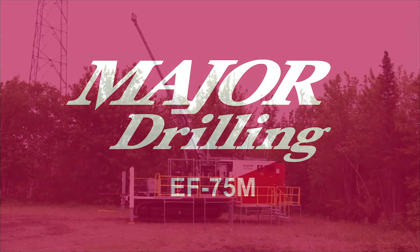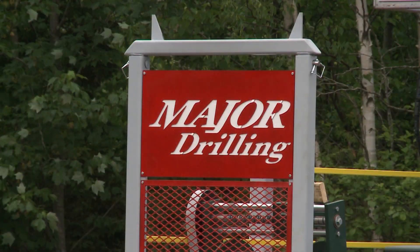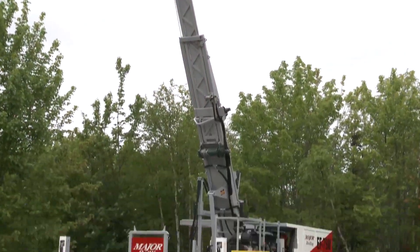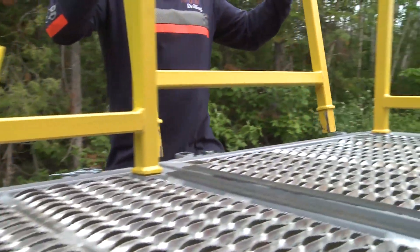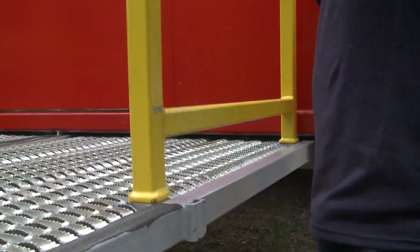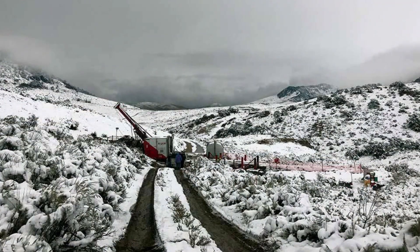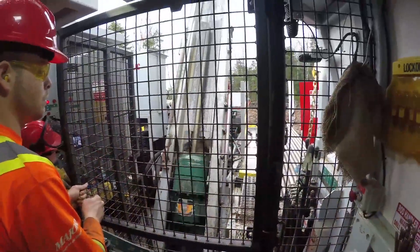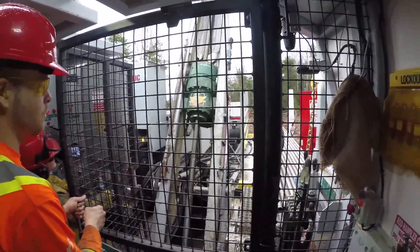Major Drilling is proud to showcase the next level of innovation and specialized drilling with the newly designed EF75M. The EF75M is designed to improve on-site efficiencies, increase production with a focus on operator safety. It has been engineered with multiple safety features built right in. Our worldwide experience in a variety of challenging working conditions has inspired many features on this new rig, incorporating new efficient operation methods to meet our clients' rigorous demands.